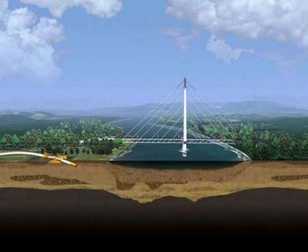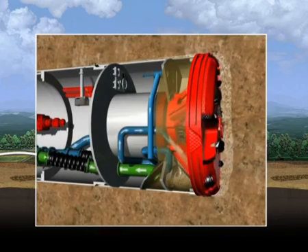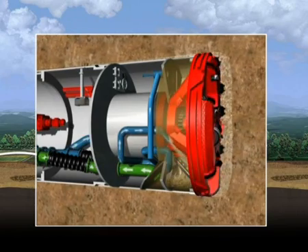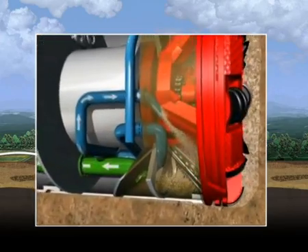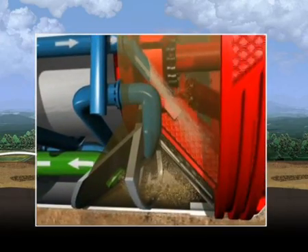The microtunneling machine tunnels the route below the riverbed. The contact force necessary for excavation is transferred to the cutting head via the whole pipeline. The material excavated in the excavation chamber falls to the bottom and is removed via the slurry lines to the separation plant, where the bentonite is separated from the excavation material and reused for the slurry circuit.